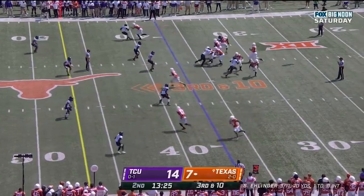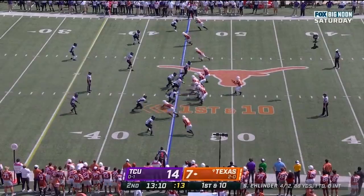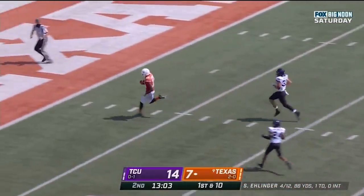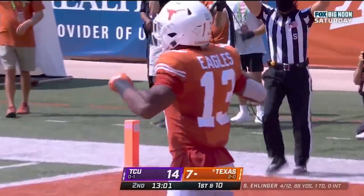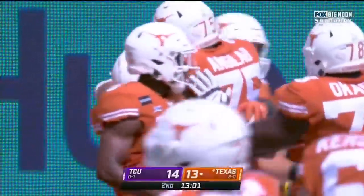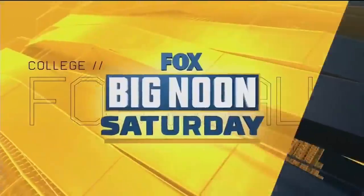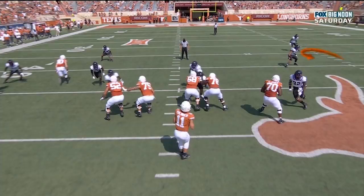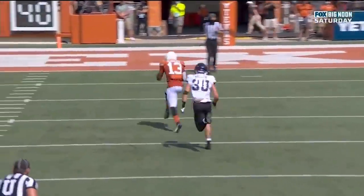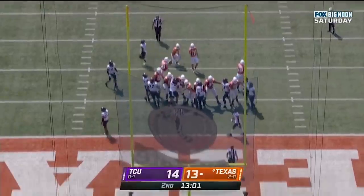Third down and 10 at the 37. Ellinger winds up — oh, what a throw and a catch. Here's Ellinger, steps left of the pocket, delivers, caught towards the end zone. Touchdown Longhorns, Brennan Eagles. A 45-yard touchdown, Sam Ellinger. This is a beautiful route — watch as Eagles hooks up and then goes deep. Sam Ellinger needs the time and he gets it. Floats that ball, great anticipation there for a huge play.